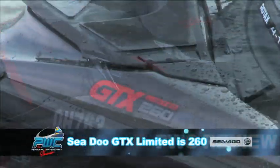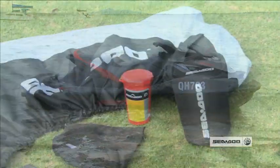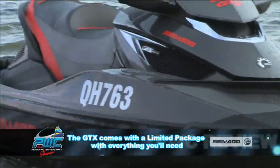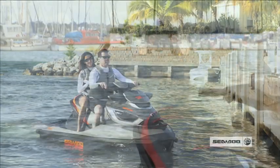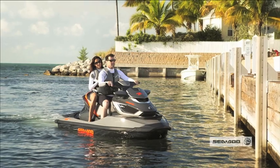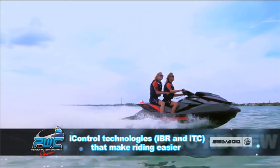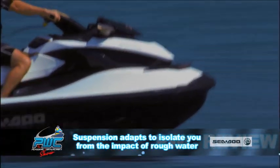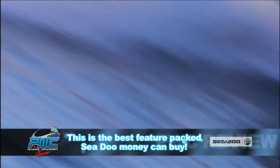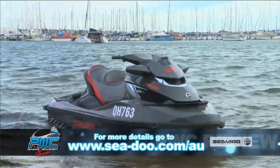In tonight's review we're going to have a look at the Sea-Doo GTX Limited IS 260. With exclusive limited features like a custom cover, speed tie, depth finder, and glove box organizer, to its ultra plush touring seat, this model represents the ultimate in luxury comfort and convenience. There are also all the iControl technologies for superior peace of mind and the full intelligent suspension for a smooth comfortable ride. The Sea-Doo GTX Limited IS 260 is Sea-Doo's top of the range personal watercraft.